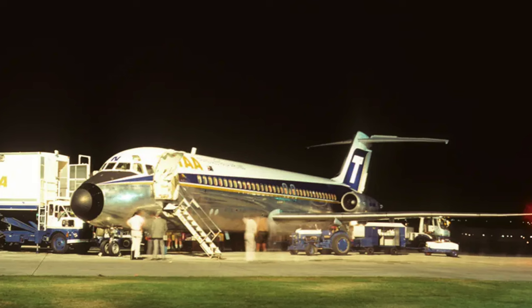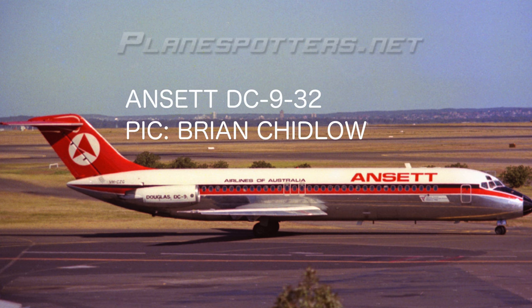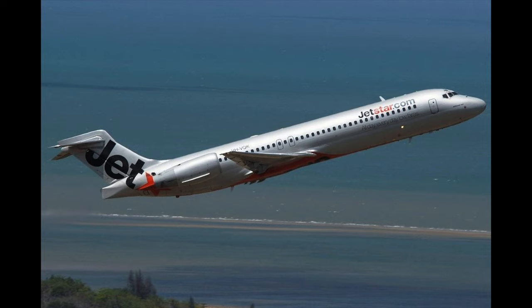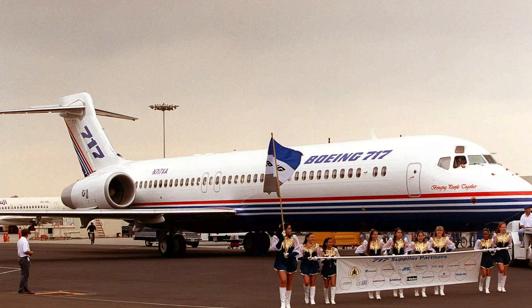The Boeing 717 that Qantas flies was originally ordered by Australian carrier Trans-Australian Airways, who went out of business. They later merged with Ansett Australia, who flew a large number of DC-9s and later MD-80s as well. The 717 was developed as the McDonnell Douglas MD-95, a shrunken variant over the MD-90, to replace the aging McDonnell Douglas DC-9-32 series. But then Boeing would merge with McDonnell Douglas, rechristening the aircraft as the Boeing 717.